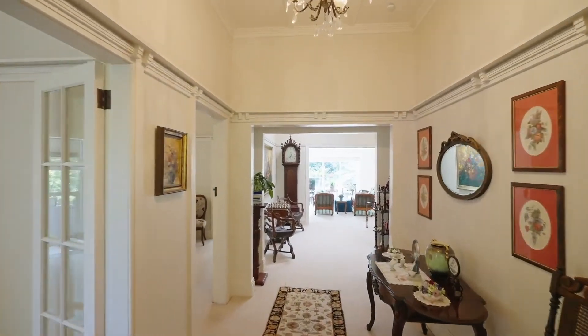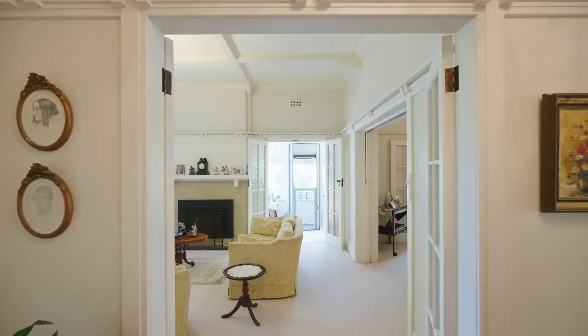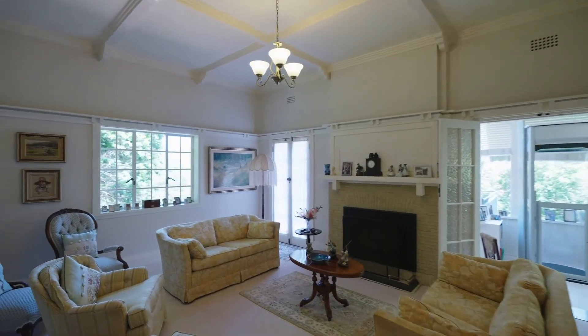With its enviable north rear aspect, the single level home has an abundance of natural light which fully showcases its family friendly interiors.